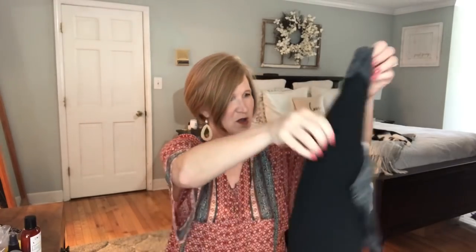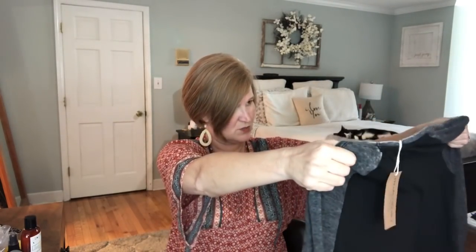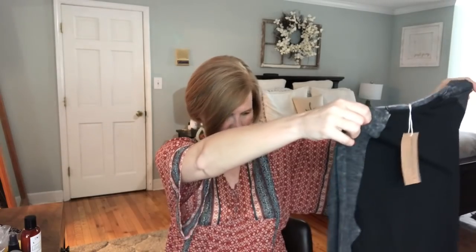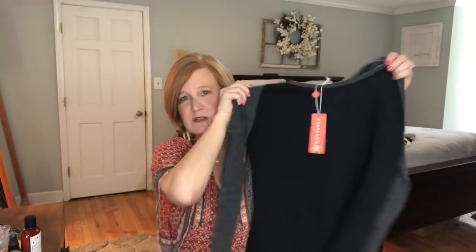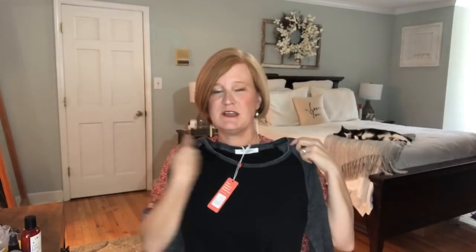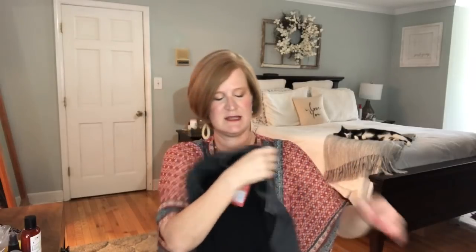The next item is a gray and black baseball tee — I do love a good baseball tee. This is by Project Social T. They're calling it the Aiden Burnout Raglan in charcoal and black, and it is $58, which is a little bit pricey for that, but it's really cute.